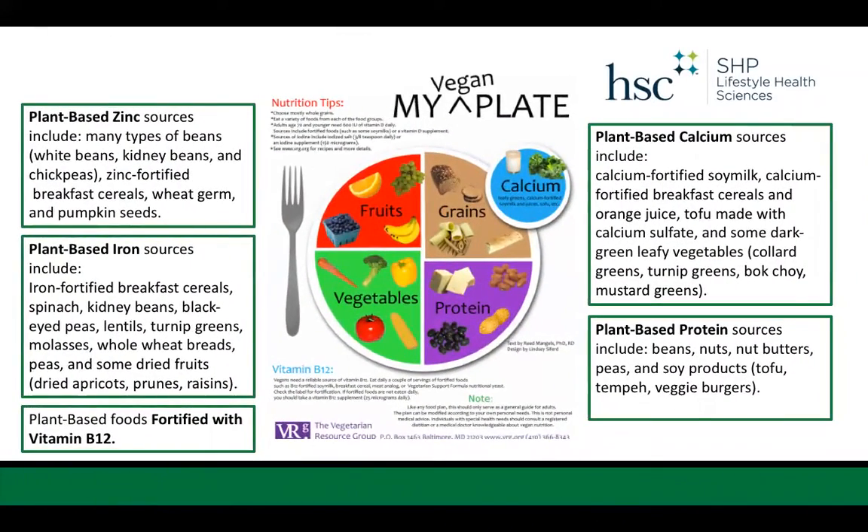If we look at a vegan MyPlate, many of you might be familiar with MyPlate.gov where nutrition recommendations help you plan a healthy plate, and those can still be used even with a plant-based diet. Plant-based zinc sources include many types of beans, fortified breakfast cereals, wheat germ, and pumpkin seeds. Plant-based iron sources include breakfast cereal, spinach, kidney beans, black-eyed peas, lentils, turnip greens, molasses, whole wheat breads, peas, and some dried fruits.